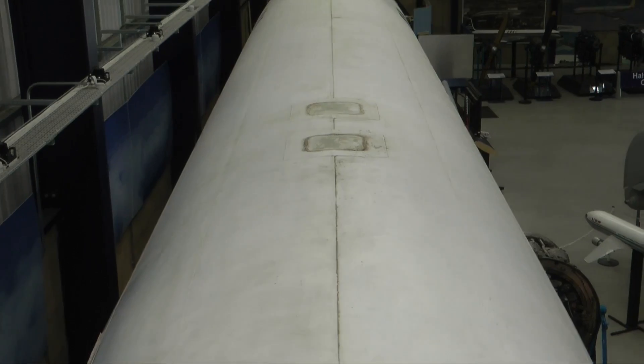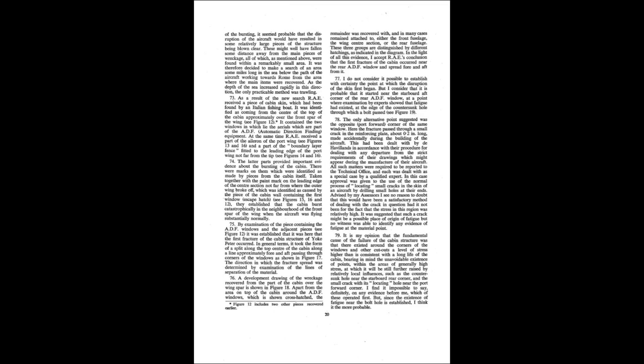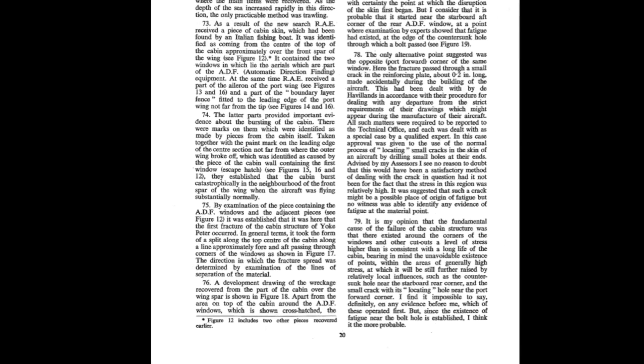The first Comet to crash off Italy was largely recovered and when assembled, the failure point was in the roof behind the cockpit where the ADF — that's the automatic direction finding — windows were. The second aircraft failed initially around the rear escape hatch window.